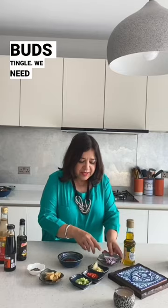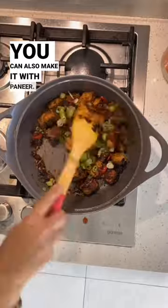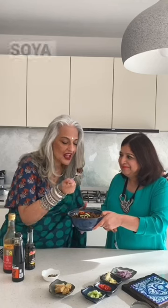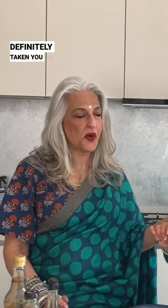This Spice Girls is going to make a tofu pepper dish that will make you and your taste buds tingle. We need some onions, ginger, garlic, chilies, spring onions, black pepper, tofu — you can also make it with paneer — light, dark, and a sweet soya sauce, sugar. Tingle and ready to mingle. Amazing. I think the Chinese emperor would have definitely taken you on.